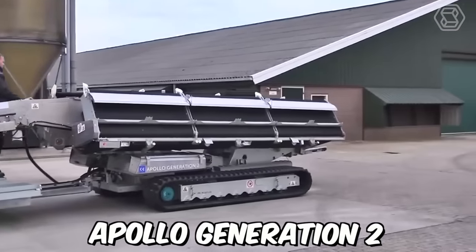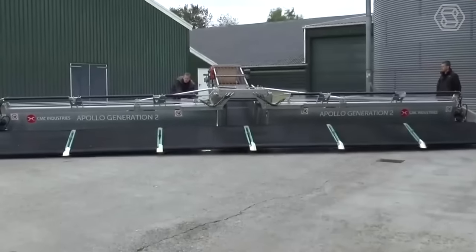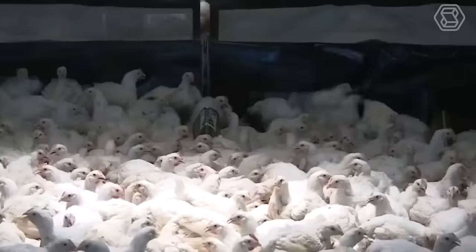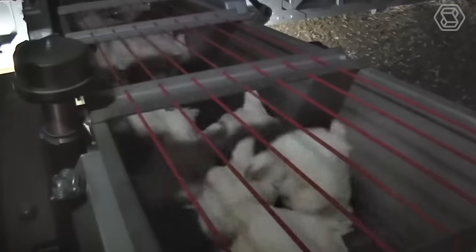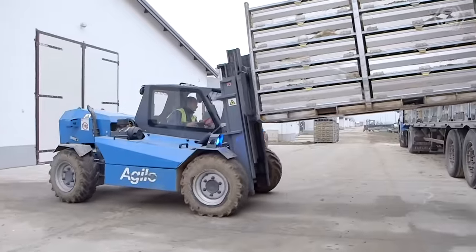The Apollo Generation 2 Chicken Harvester is a specialized machine designed for the poultry industry, designed to efficiently and safely harvest chickens from a farm and prepare them for processing. The Chicken Harvester is equipped with specialized attachments such as picking fingers, head-cutting blades, and a feather-plucking system that work together to harvest chickens quickly and efficiently.